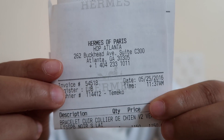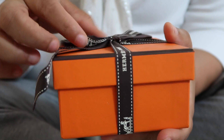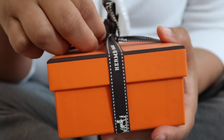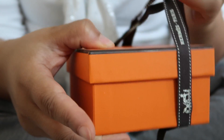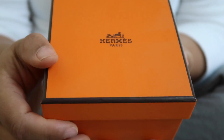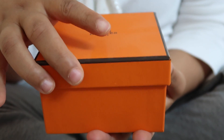Hermès of Paris in Atlanta. Ready to see this baby? I'm so glad you all could join me for this unboxing. I'm quite a fan of Collier de Chien unboxings or any luxury unboxing in general on YouTube. So I'm going to take off the beautiful ribbon. Nice box — I will keep it forever, of course.